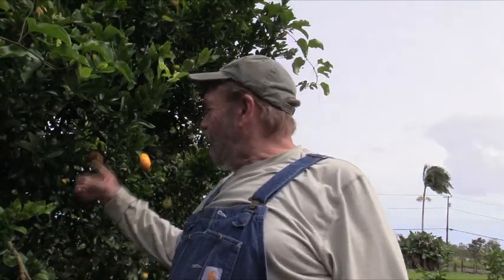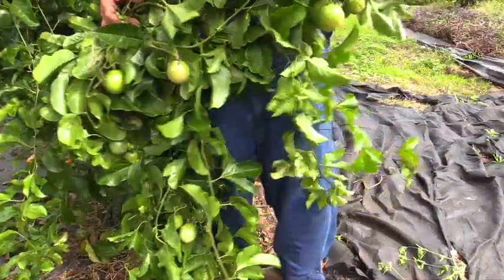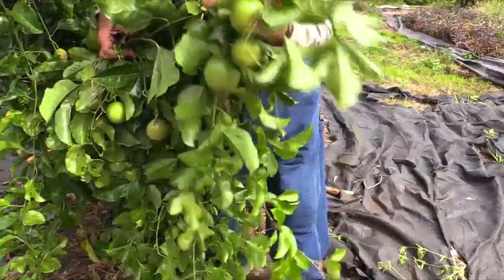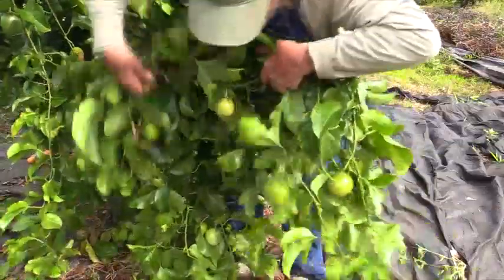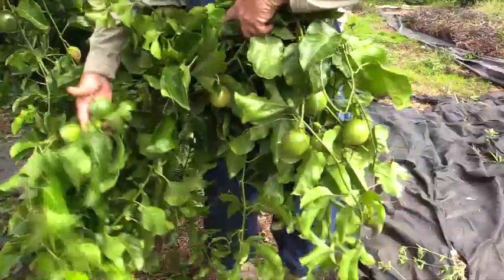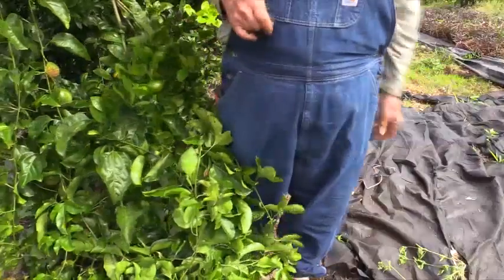I'm standing next to it over here — it's right now hanging in a Fairchild mandarin. Let me try to give you a picture of this thing. From your side of the camera, the yield on this thing is ridiculous. If you look in here, I've got lily koi literally everywhere. It's hard to show off because it's kind of a mess in the orange tree, but this plant is still a little bit of a mystery to me.